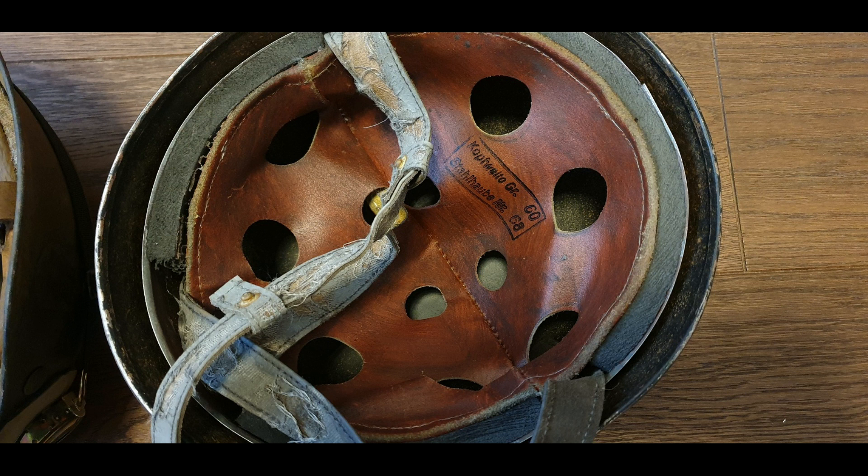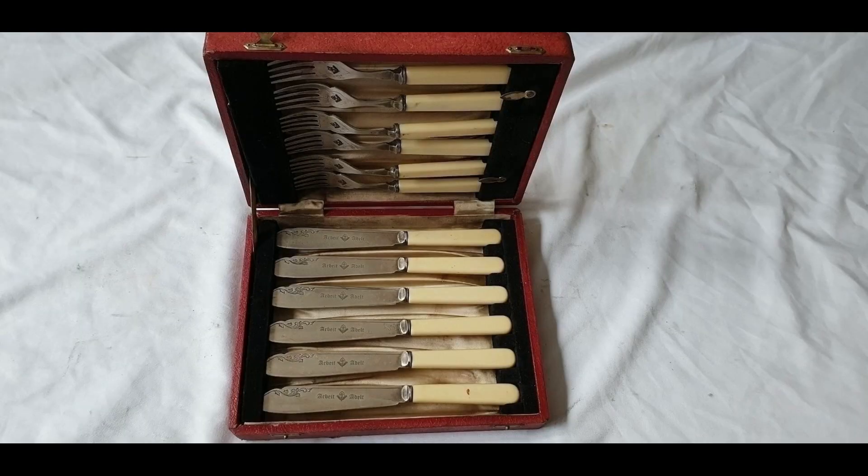Just look how ridiculous that stamp is — it's solid black everywhere, no deterioration at all. Here's a set of RAD silver wire where somebody has acid- or electro-etched the RAD logo into the blade.